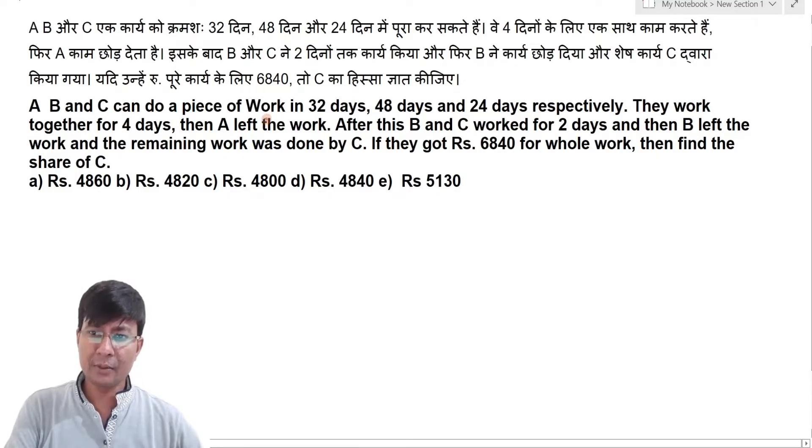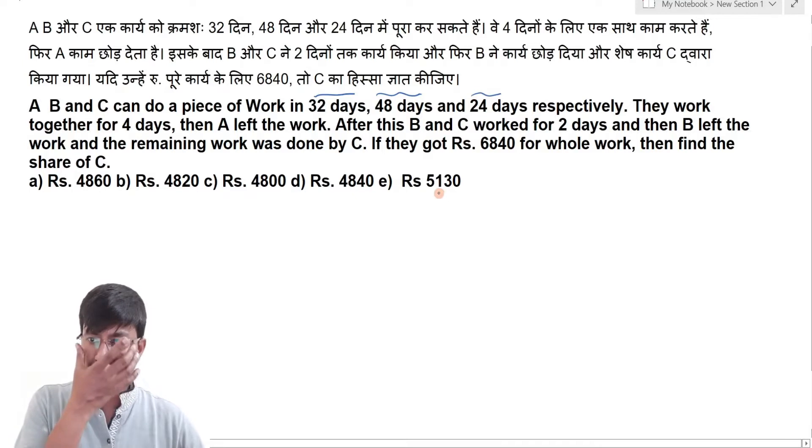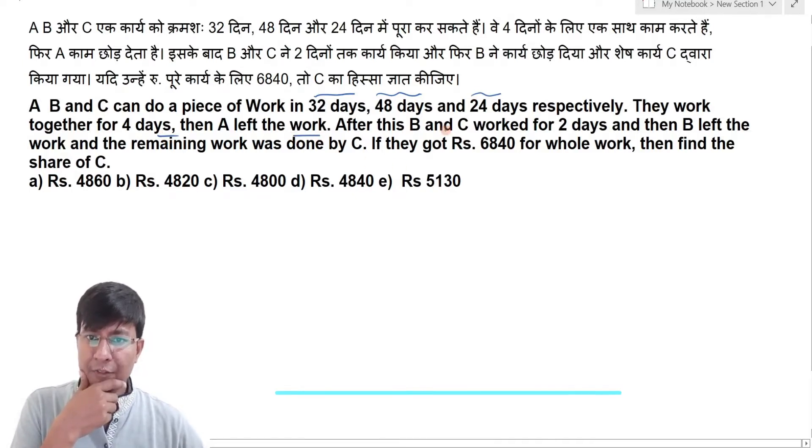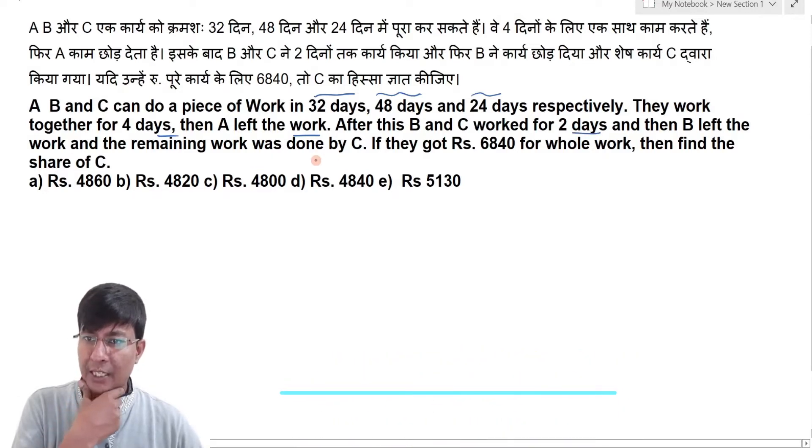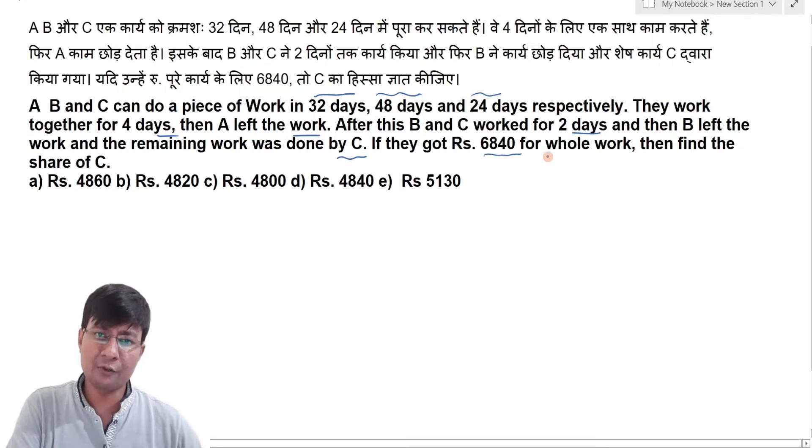A, B and C together can do a piece of work in 32 days, 48 days and 24 days respectively. They work together for four days and then A left the work. After this, B and C work for two days and then B left the work, and the remaining work is done by C. If they got ₹6840 for the whole work, then find the share of C.